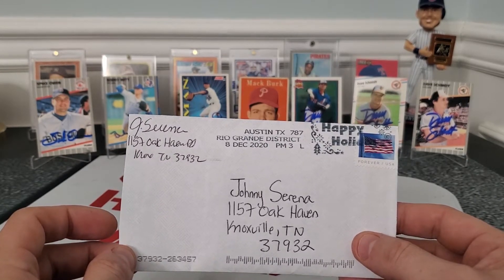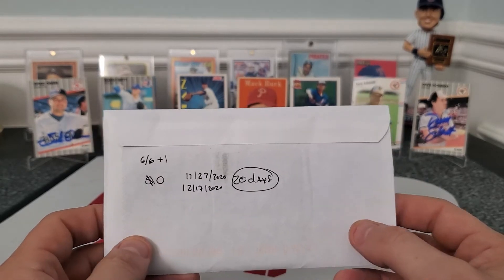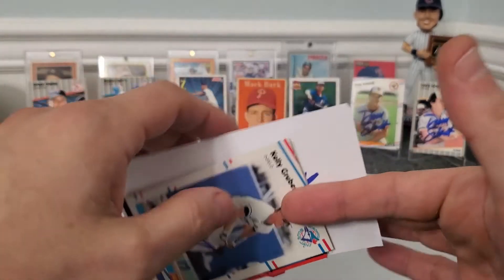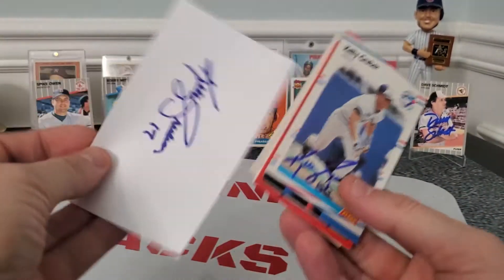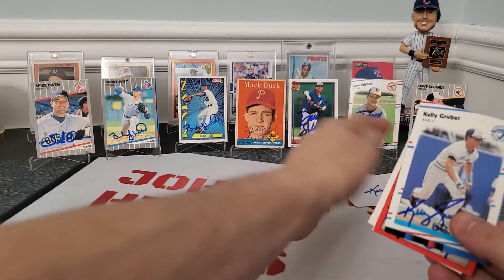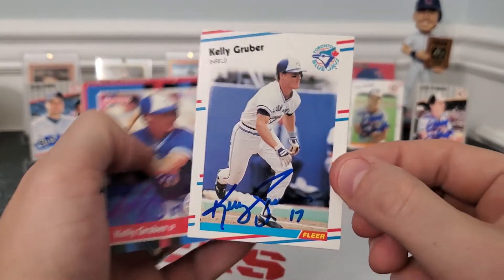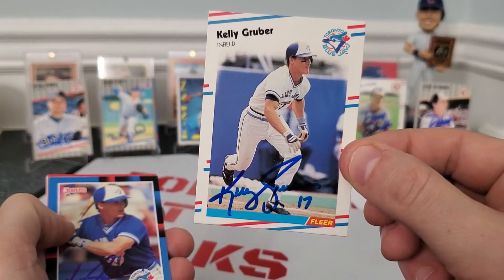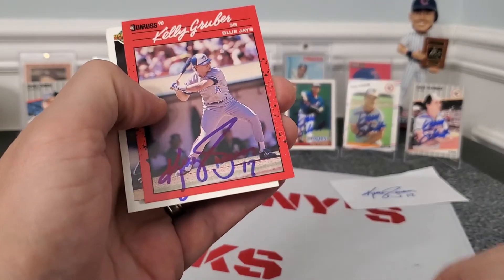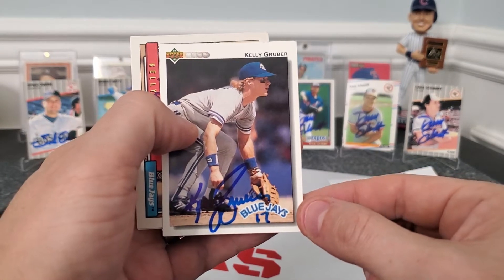Our last one — another one coming out of the Rio Grande District, Austin, Texas. Six out of six, plus one — meaning he probably signed my index card that I put in there for protection. Zero fees. This is one of my favorite signers: Mr. Kelly Gruber himself! He signed an index card for us — what a great autograph. He put number 17 there for us. Got an 88 Tops — looks really sweet — an 88 Fleer, that white background always makes things pop. Then an 88 Donruss and a 90 Donruss with a red background.